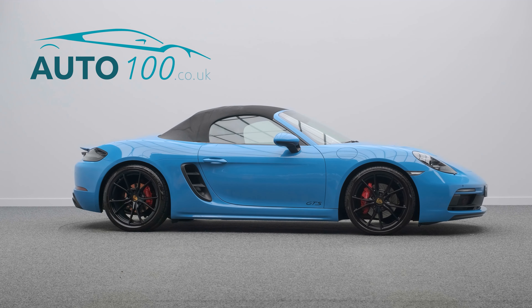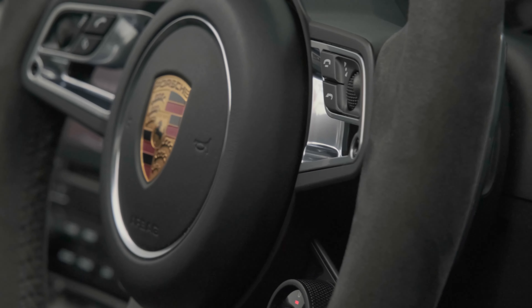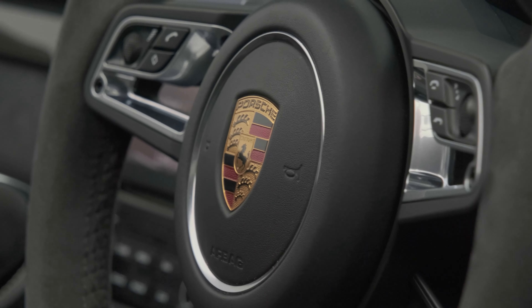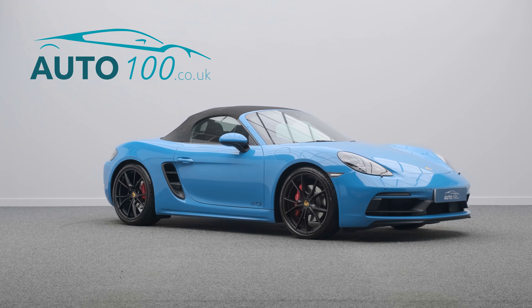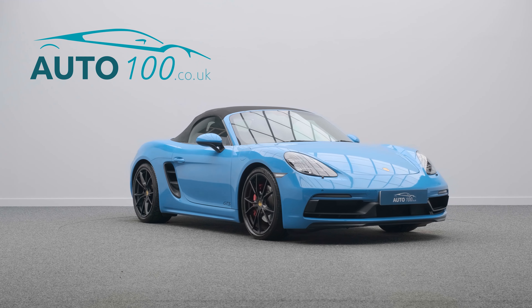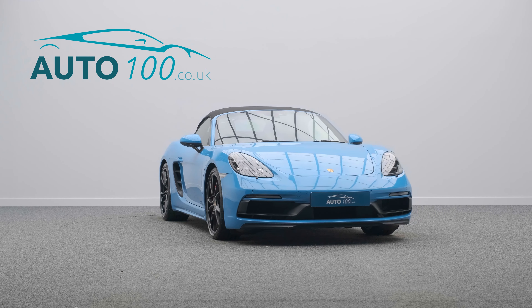Further features include a Bose surround audio system, heated multifunction Alcantara steering wheel, sport chrono package, satellite navigation, heated seats, and park assist front and rear — and so much more.